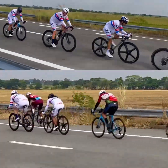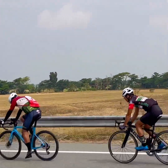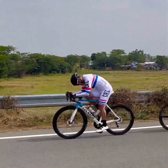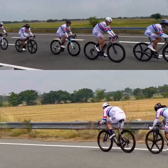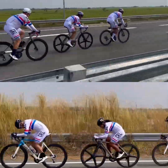An aerodynamic posture can reduce drag by up to 50%, which is a substantial improvement in efficiency. By tucking in the elbows, lowering the head, and keeping the back straight, the rider can reduce their frontal area and present a narrower profile to the wind. This results in less air resistance and less effort required to maintain speed.